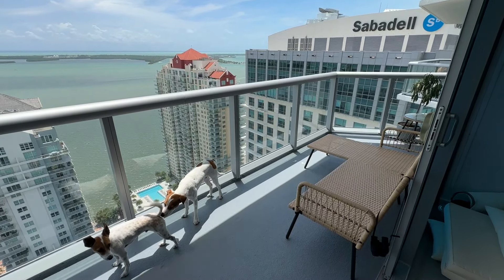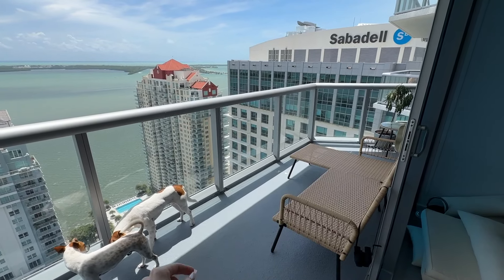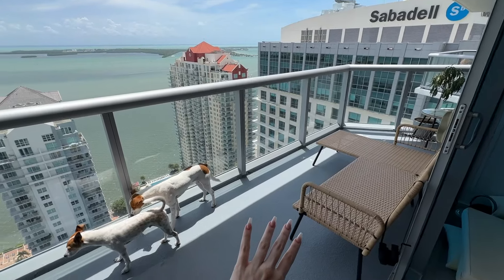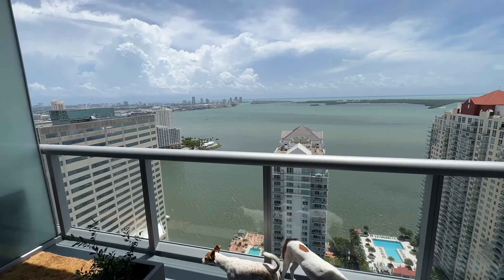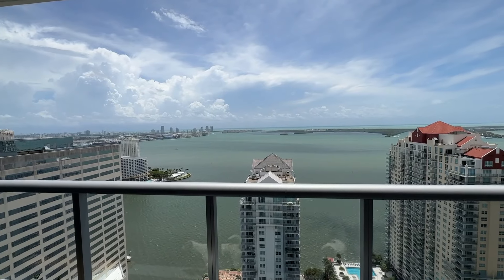In general, our apartment is considered pretty big for Miami being right in the city. Over there I have a lemon tree and a peach tree. And then this little sitting area — we have our binoculars because we can often see manatees out here. You can see dolphins too. It's a great view. We really love it.